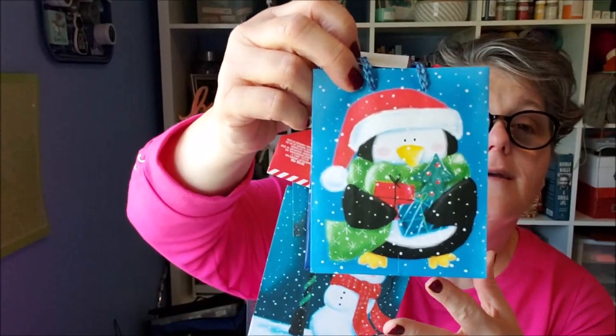I grabbed a three-pack of these little tiny gift bags — perfect for work. You fill them up with treats, candy, or small gifts and leave them on a co-worker's desk. They come with a little tag. You get the snowman, the penguin, and Santa Claus — three for a dollar. It's perfect for just a little gift to let someone know you're thinking of them.